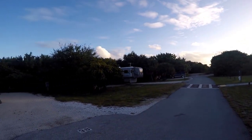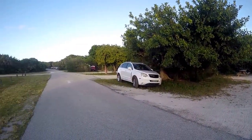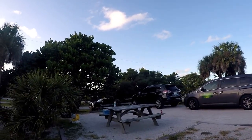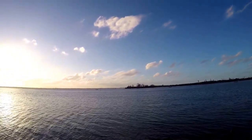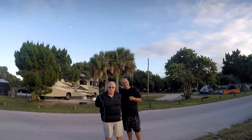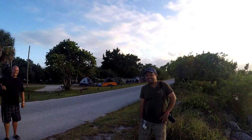The campground was great — I had no issues with the site or the size. The only downside I'll mention is the no-see-ums, those tiny mosquito-like insects that are really annoying. But if you're staying by the water, it's no problem at all. If you love fishing, camping, and boating, this is the place. Look at that beautiful sunset!